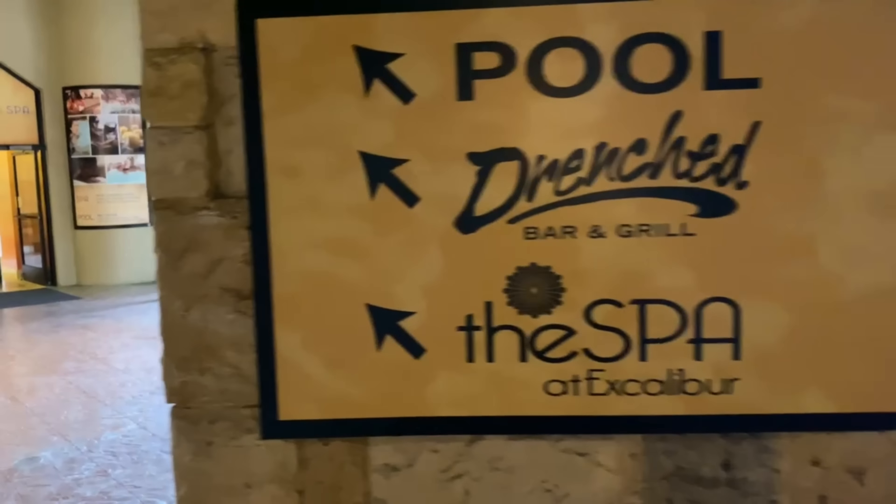If you're enjoying this video and want to see more Las Vegas content, make sure you hit that subscribe button. We have over 100 restaurant reviews alone in Las Vegas.